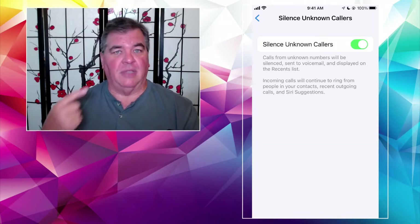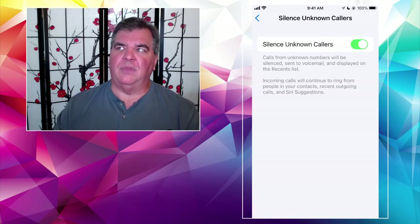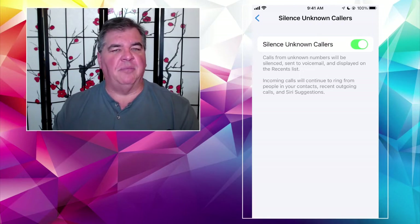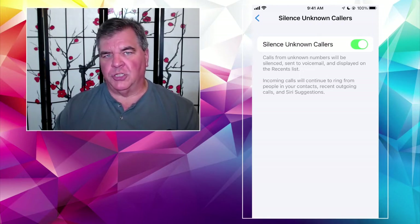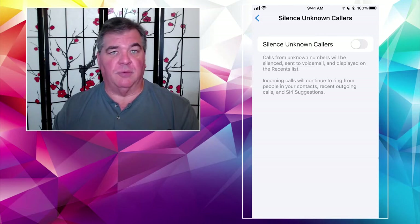This is really good if you just want to hear from friends, family, and people that you know. Now, for some of us who use the phone for business, that wouldn't work — any new customer that calls would go immediately to voicemail. You may or may not want that, but it's an option. That's Silence Unknown Callers under Phone in Settings. I'm going to leave it off because I use my phone for business.